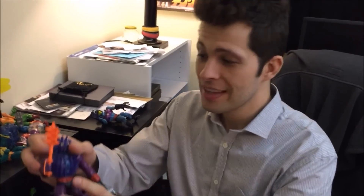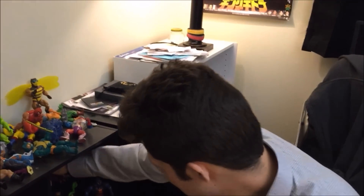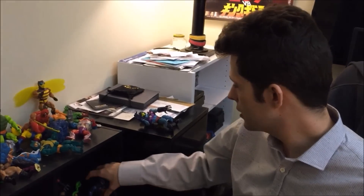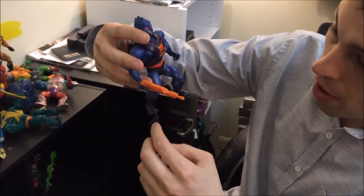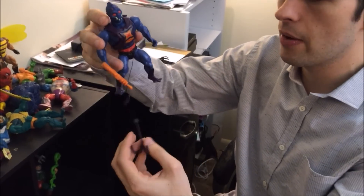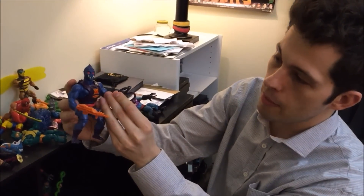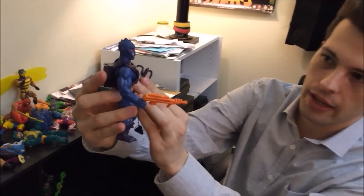Let's not forget the most terrifying He-Man villain of all time — Spikor, because he has spikes. Not much to say about him other than he's very silly. But one that I actually really do think is cool — this might be my favorite guy — is Webstor. He's basically like a spider, and he had this grappling hook, which is all tangled up right now. It actually works — it's a working grappling hook, and he's a cool looking figure. He actually looks pretty menacing.